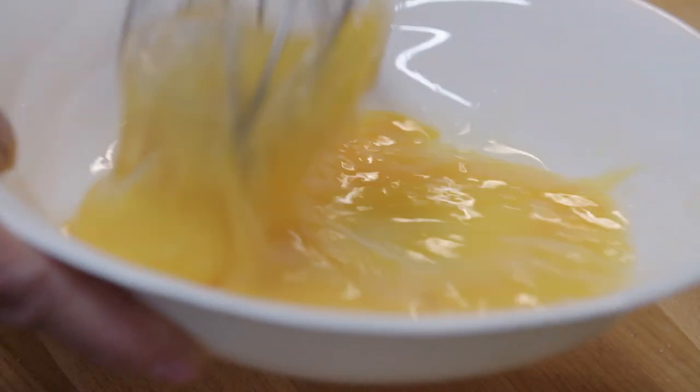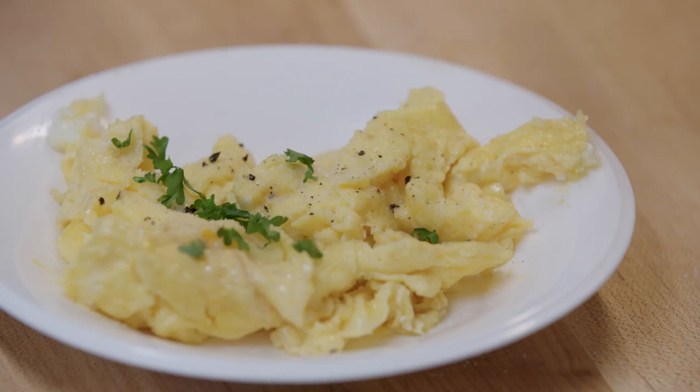My grandmother raised chickens for most of her life and I'm pretty sure she ate eggs almost every day for breakfast. There are so many ways to cook eggs, but I have a little tip for you to make your scrambled eggs even better. I recently had a friend come and visit from the UK.